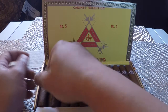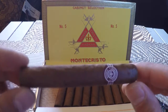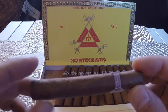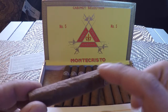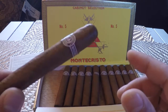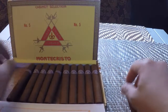Let's go look at the dark one — the very dark one on the side here. That really looks lovely. It looks a little bit square, box pressed they say. This one has beautiful construction — very minor vein here. For a very small cigar, it looks very nice, a bit oily to the touch.